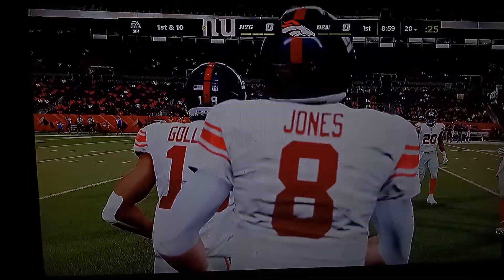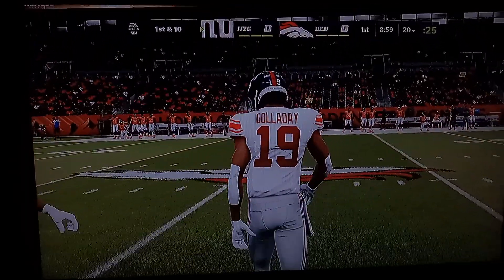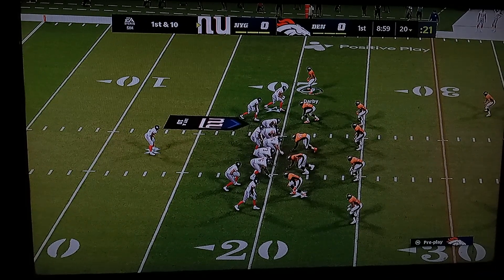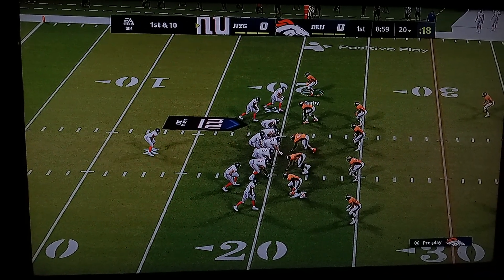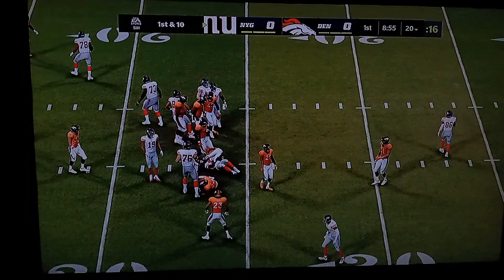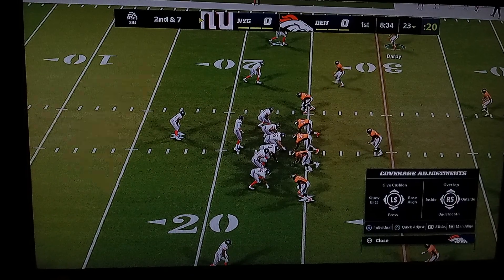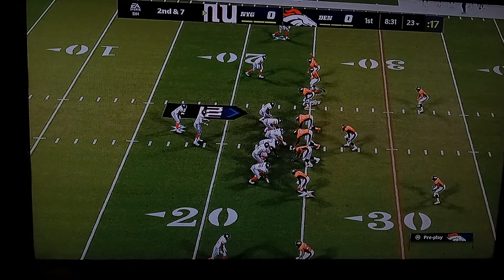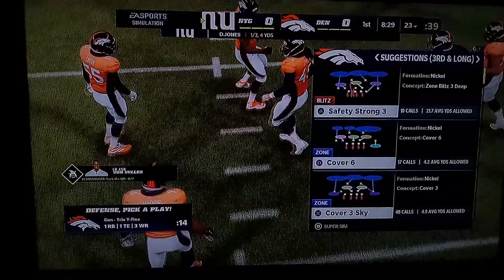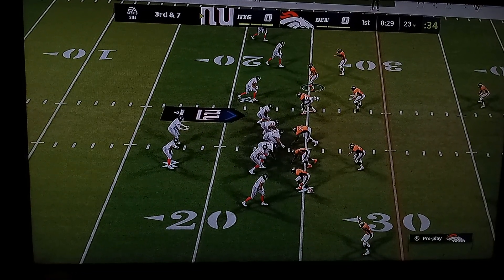So the Giants getting the football back here for their second drive. Jones and the Giants now with a first and 10 at the 20. On the ground, this is Saquon Barkley. He'll get about three as he's taken down at the 23. Now second and seven. Looking to throw — Jones. And that throw behind his man. He missed him, incomplete. Facing a third and seven following the incompletion on second down.